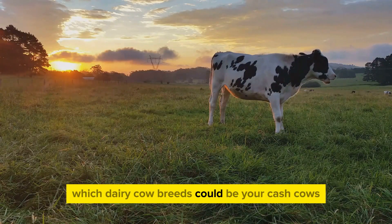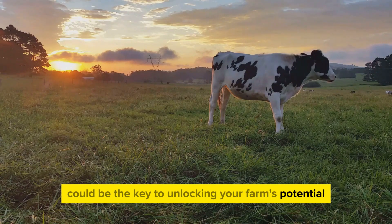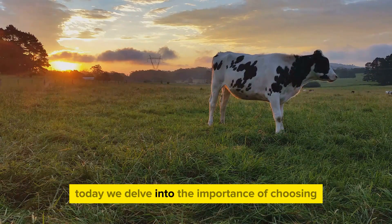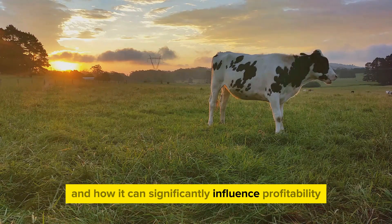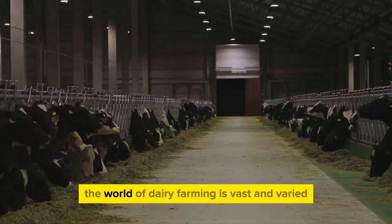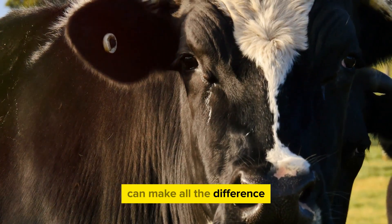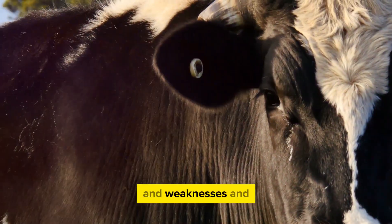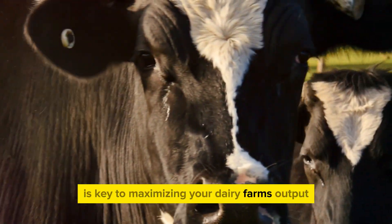Ever wonder which dairy cow breeds could be your cash cows? The right breed could be the key to unlocking your farm's potential. Today, we delve into the importance of choosing the right dairy breed and how it can significantly influence profitability. The world of dairy farming is vast and varied, and the breed of cow you choose can make all the difference. Different breeds have different strengths and weaknesses, and understanding these is key to maximizing your dairy farm's output.